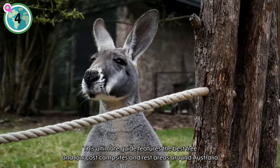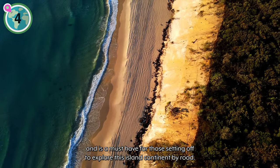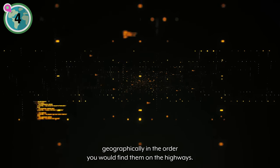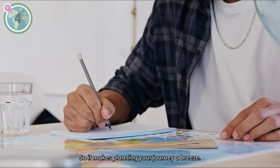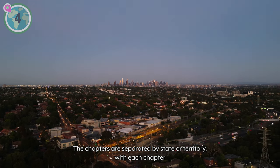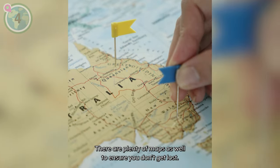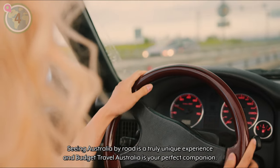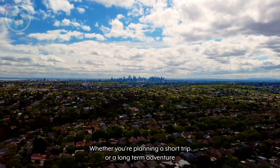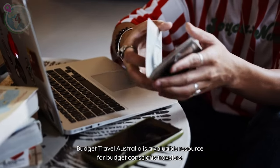This ultimate guide features the best free and low-cost campsites and rest areas around Australia, and is a must-have for those setting off to explore this island continent by road. Over 2,000 sites have been carefully analyzed and organized geographically in the order you would find them on the highways, so it makes planning your journey a breeze. The chapters are separated by state or territory, with each chapter having a regional section for those wanting to venture further off the main roads. There are plenty of maps as well to ensure you don't get lost. Seeing Australia by road is a truly unique experience, and Budget Travel Australia is your perfect companion.